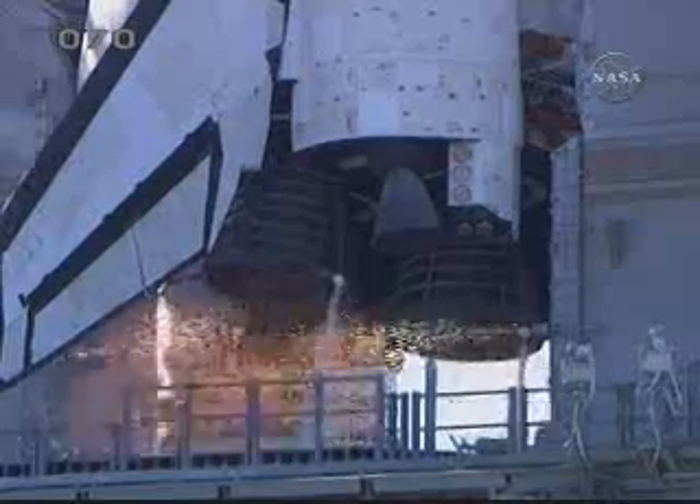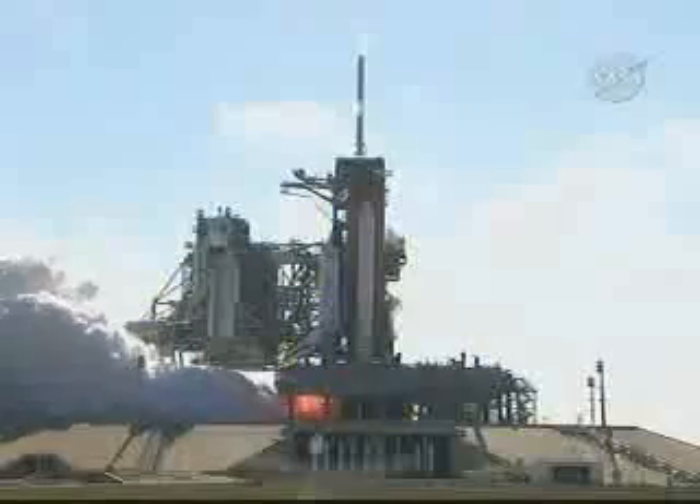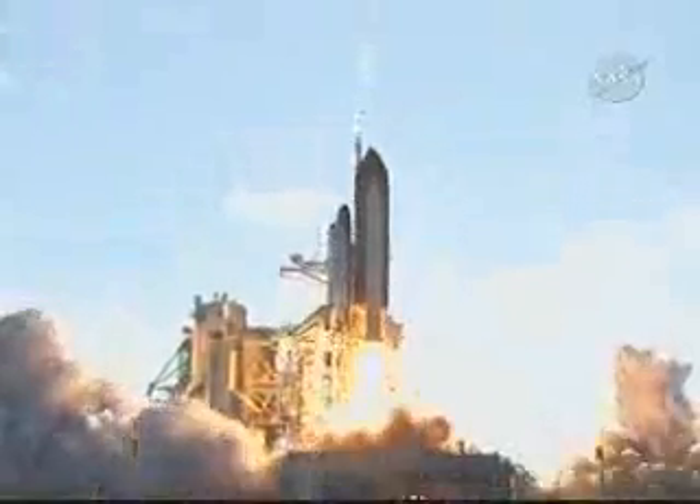7, 5, 4, 3, 2, 1 — booster ignition and liftoff of shuttle Discovery.